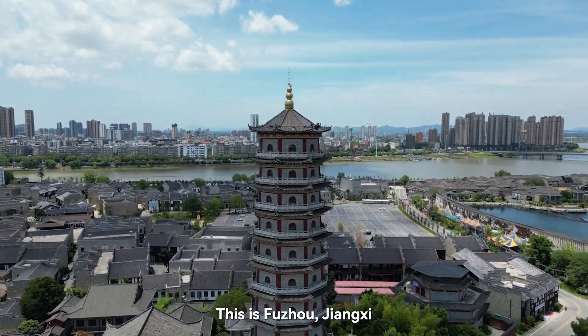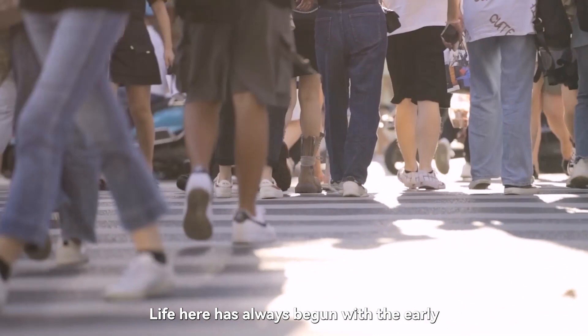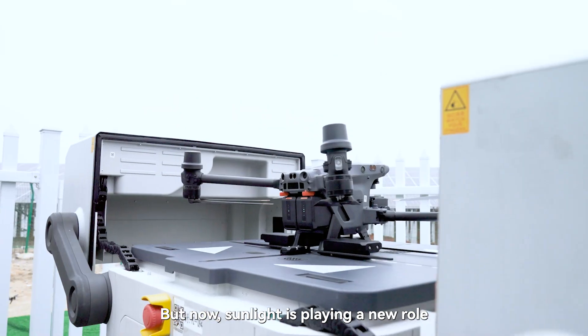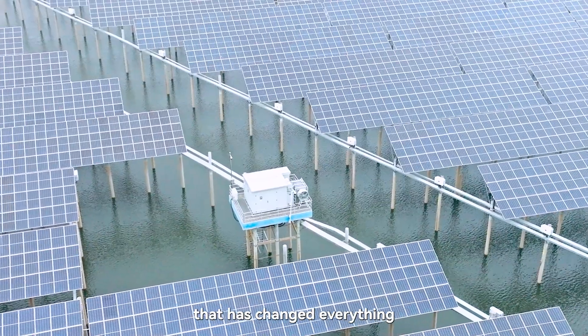This is Fuzhou Jiangxi. Life here has always begun with the early morning's rays of sunshine. But now, sunlight is playing a new role that has changed everything.